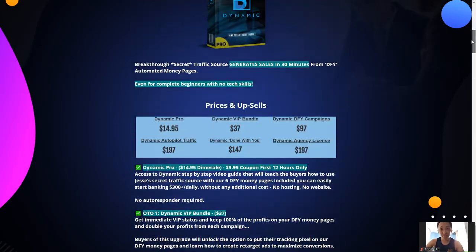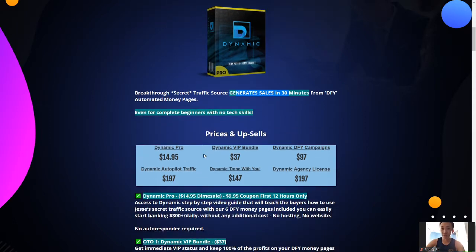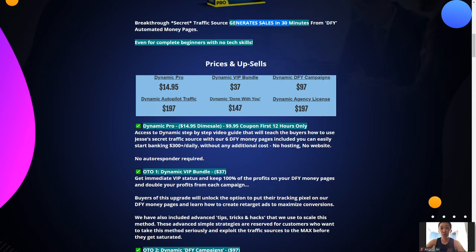Moving back to the entire program — what is Dynamic all about? It's a breakthrough secret traffic source. It generates sales in 30 minutes from done-for-you automated money pages, even for complete beginners with no tech skills. Regarding pricing: Dynamic Pro is going for $14.95 as a dimesale, with a $9.95 coupon for the first 12 hours only on the 19th of March. You get a step-by-step guide that teaches you how to use this secret traffic source with six DFY money pages, letting you easily bank $20-plus daily.